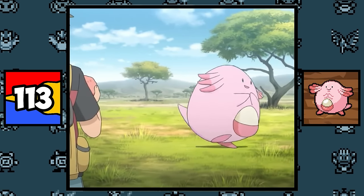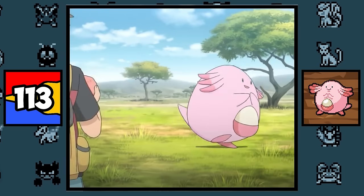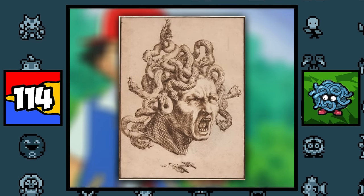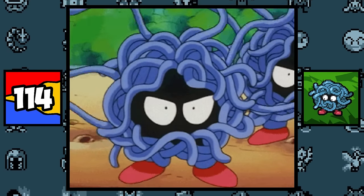Chansey is based on literal luck — since its Japanese name is Lucky, the fact that it lays lucky eggs, and that it's known to be very rare. Tangela is based on Medusa, a Gorgon of Greek mythology whose hair is made up of snakes. As for its red shoes though, I have no idea — maybe Dorothy from Wizard of Oz?